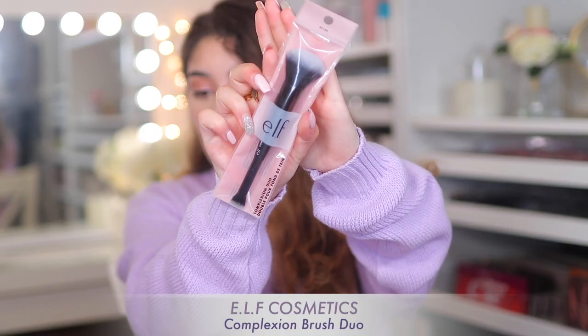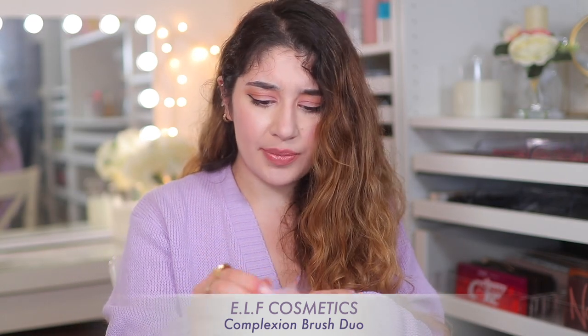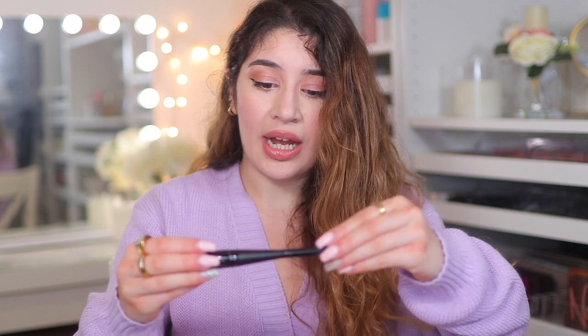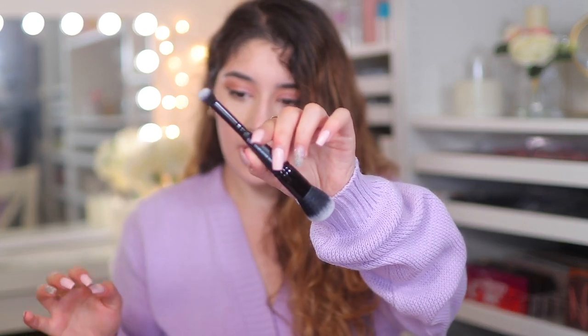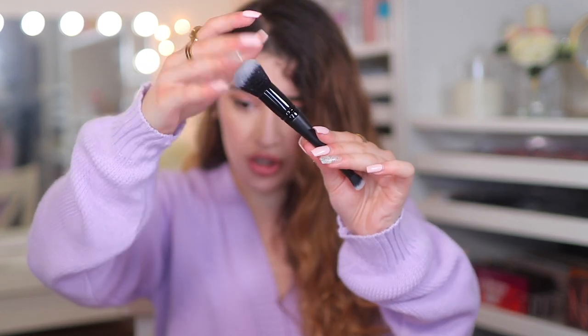I also picked up from e.l.f. the Complexion Duo. I have been seeing this everywhere and we don't have it in the UK — it's literally just a brush but they never bring it over. This is the one everyone uses: it's double-ended, with a concealer brush on one side and a foundation brush on the other. I can't wait to use it for foundation and then flip it over to do concealer, get in between the brows, around the nose. It's just a really great little foundation and concealer brush that everyone loves.